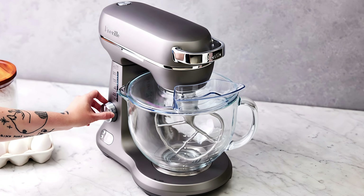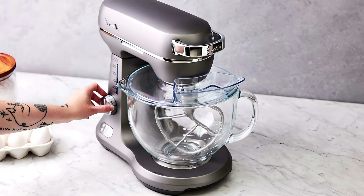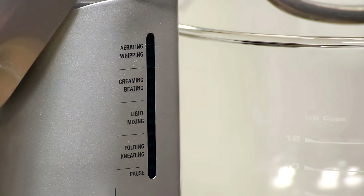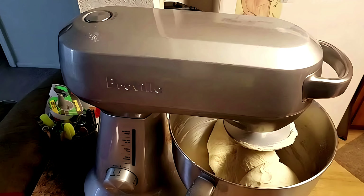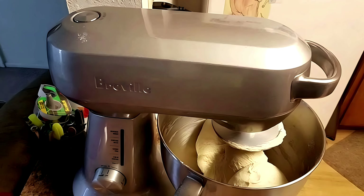In action, the Bakery Chef is a dream come true for bakers. It's smooth, it's quiet, and it delivers consistent results every single time without fail. If you're serious about your baking, this one's a real contender — a must-have in your kitchen. The control panel is intuitive, with various speed settings that give you precise control over your mixing. It even comes with a splash guard to keep your kitchen clean while you mix. And let's not forget the built-in light that illuminates the bowl, making it easier to see what you're doing.